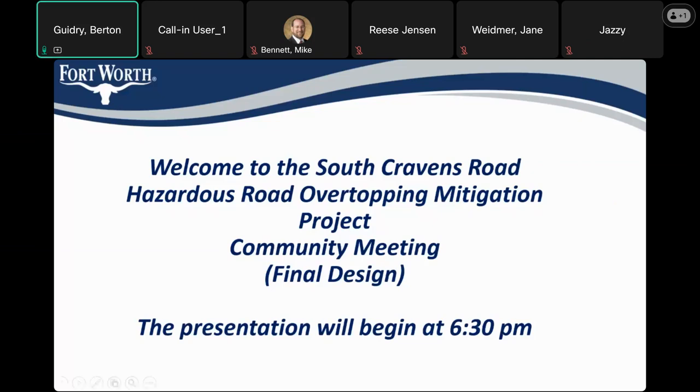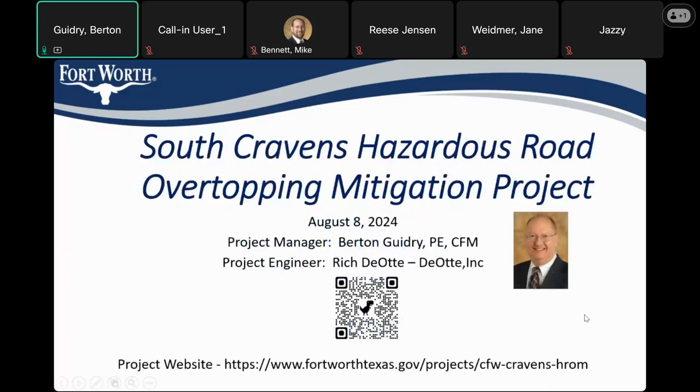Welcome and good evening. Welcome to the community meeting for the South Cravens Road Hazardous Road Overtopping Mitigation Project. My name is Bert Guidry, I'm the project manager for the city. Also here we have Jane Weidmer, who's the assistant project manager, and Rich was going to join us — he's the design engineering consultant.